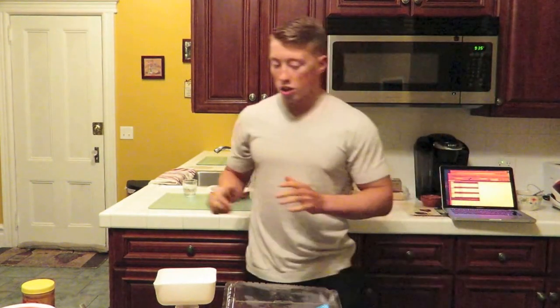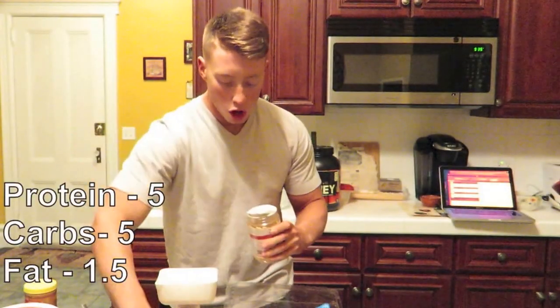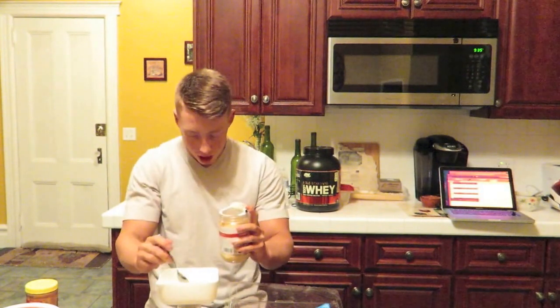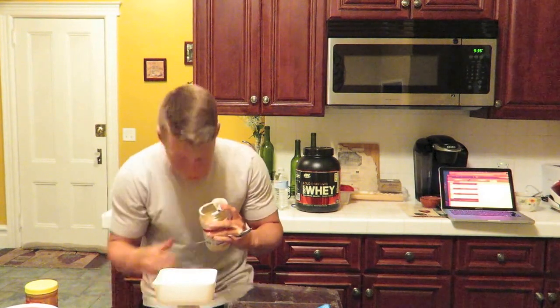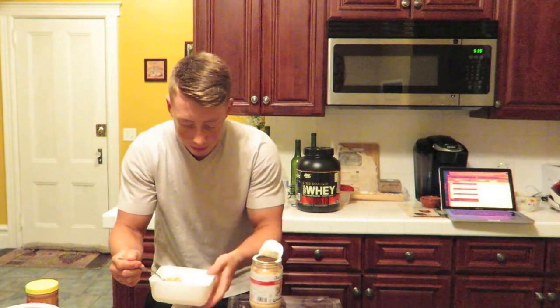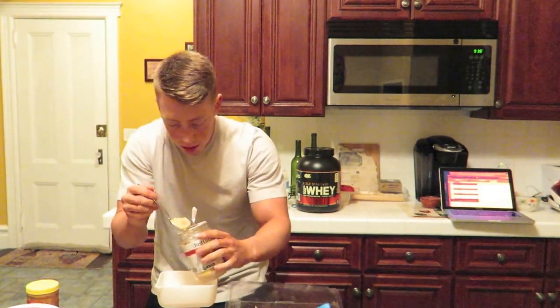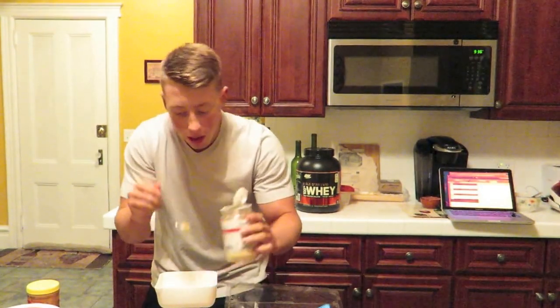Alright, so what I got here is my powdered peanut butter and I am doing two servings, which is 12.5 grams. If it fits your macros — I know I'm a freak when it comes to it, I measure every little thing to the T. Alright, so we got 12.5 grams — that is perfect.